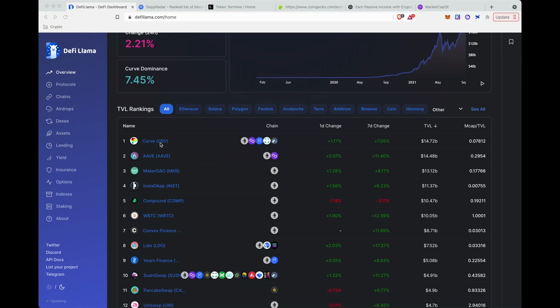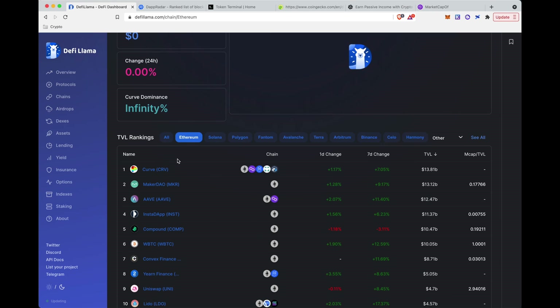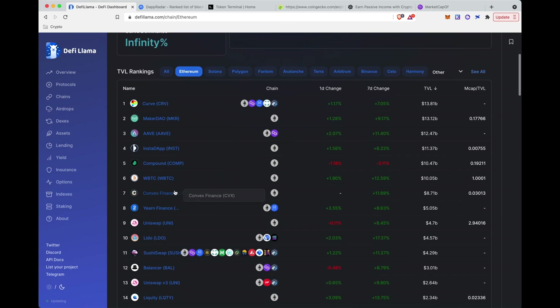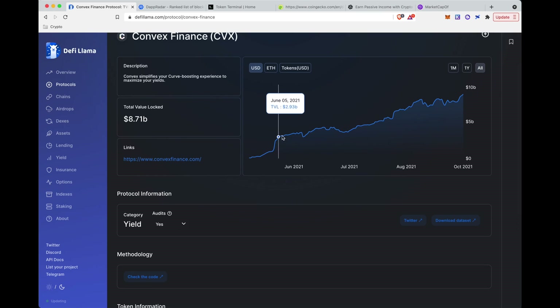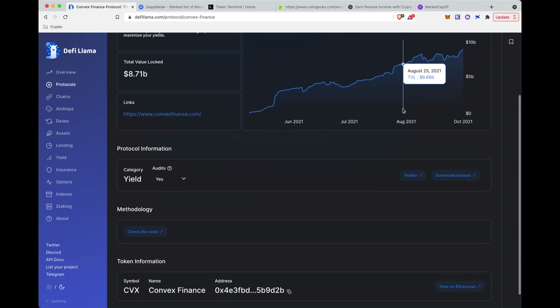You can see in the last 24 hours it has gone up 2.21% and there's $197 billion locked in DeFi across all these different projects, chains, and everything else. The top TVL project is Curve, which is on Ethereum, Polygon, Fantom, xDAI, and Arbitrum. If you want to look at the top TVL on Ethereum, Curve is again the top project. Convex Finance has $8.7 billion and I have a big bet on Convex — you can see it has grown its TVL pretty consistently over time.